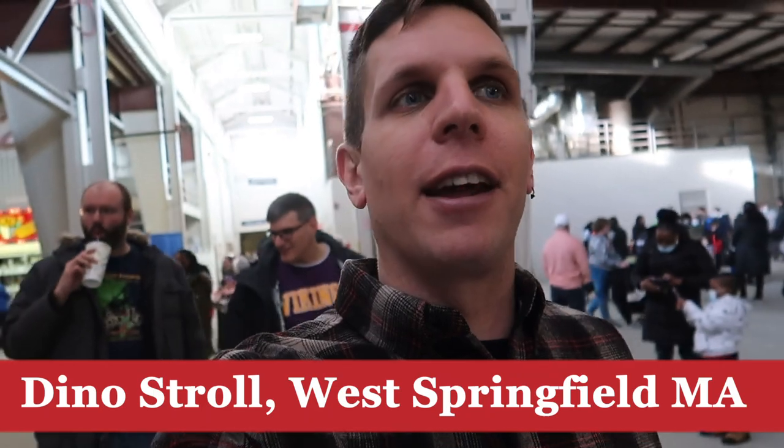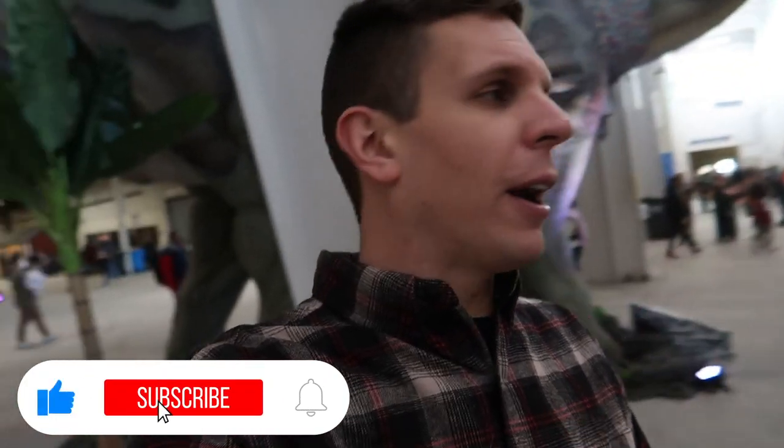Good afternoon everybody. I am on the Big E campus right now for a special dinosaur exhibit. John talked us up to doing this today and it's very similar to the one that was at Six Flags New England last year. It's actually really cool because we had to drive through the Big E fairgrounds and I've never been here when it hasn't been happening. So this is totally new to me, but we're gonna look at some dinosaurs.